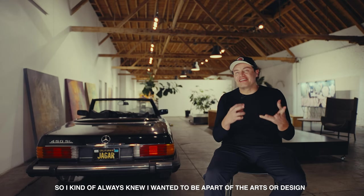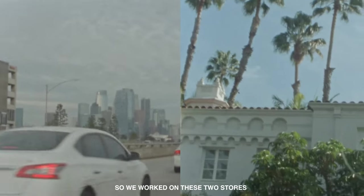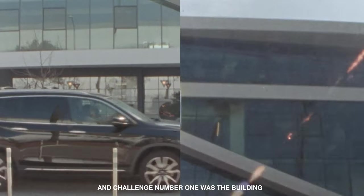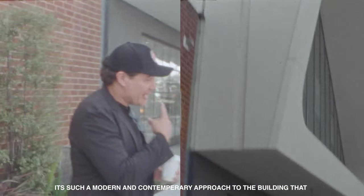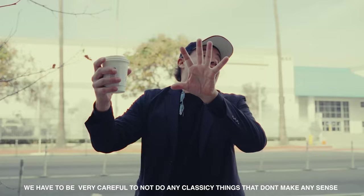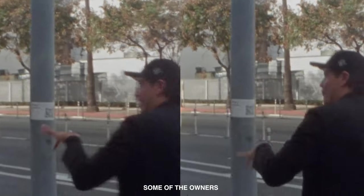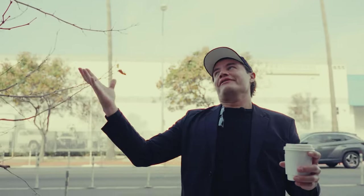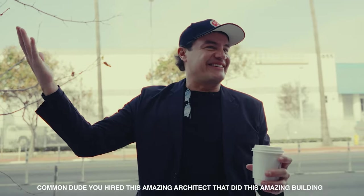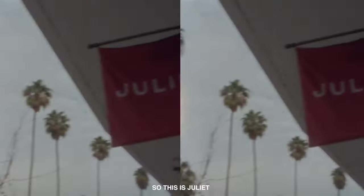We work on these two stores and challenge number one was the building — it's such a modern contemporary approach that we have to be really careful not to do classic things that don't make sense. The owners had a few ideas like doing some arches, and it was like, come on — you hired this amazing architect who did this amazing building, let's try not to mess it up.